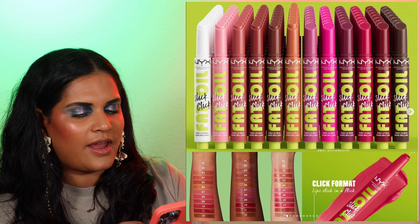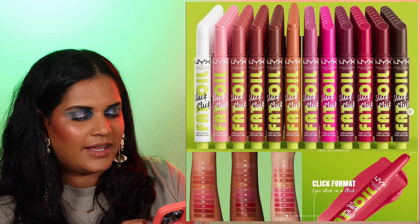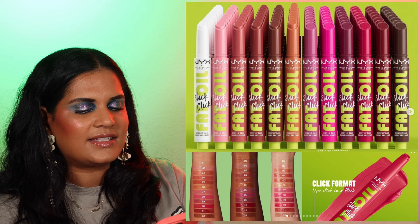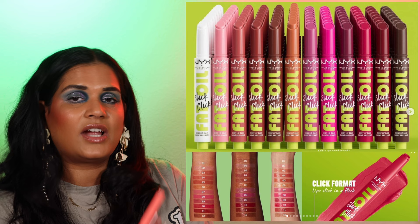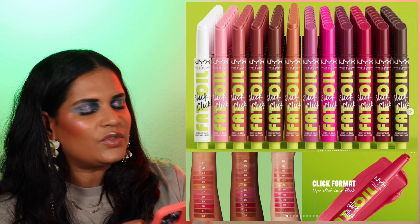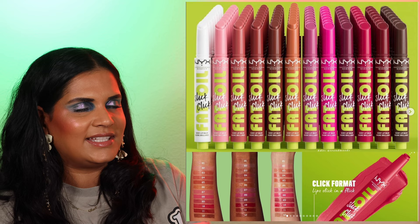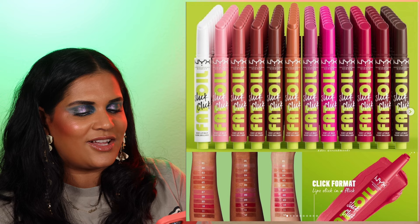From NYX, there's an addition to the fat oil family — the Fat Oil Slick Clicks lip product. It's a shiny lip balm that's easy to apply, very similar to the Tarte Maracuja ones. I've heard people aren't as in love with the lip oils as the hype suggested, but I personally thought it was okay. I'm very picky when it comes to lip oils — not a lot of formulas I really love. There are some beautiful nude shades, but I already have a few Tarte ones, so I'll probably pass.